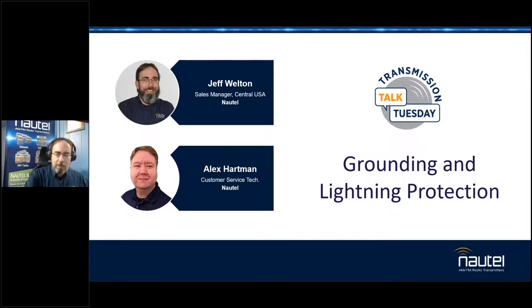We are coming up on the one-year anniversary of these, and it's really gratifying to see so many of you still coming by. This one, of course, we're talking about grounding and lightning protection — a topic everybody likes.